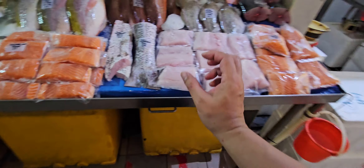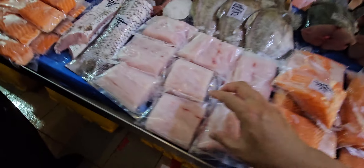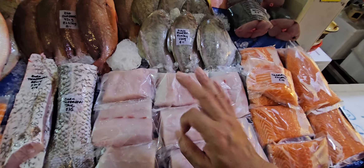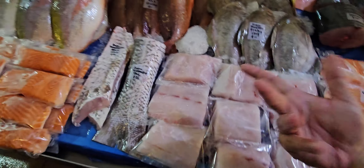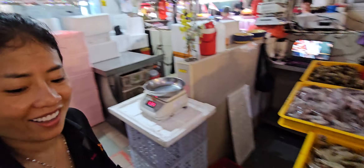Oh, I forgot — buru grouper fillet is thirty-two dollars a piece — a big piece. I think I mentioned that just now. Basically that's that.